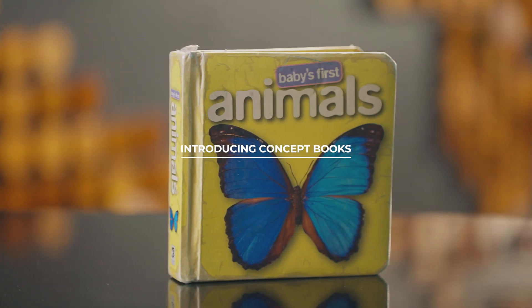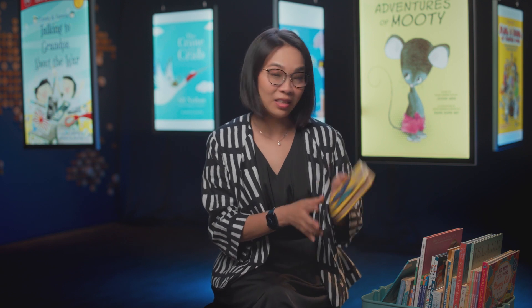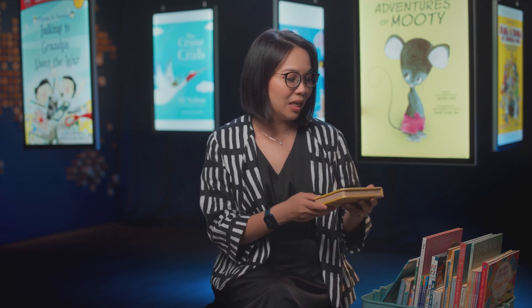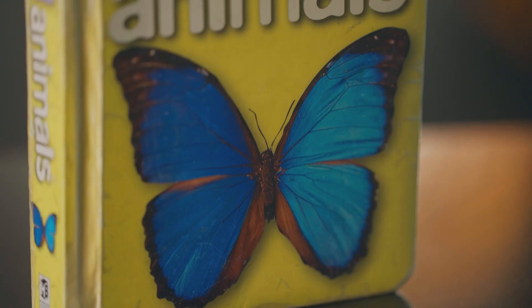One of the most basic books is the simple concept book. A concept book introduces a concept — things like ABCs, 123 — and you see many of these with animals, for example. What a concept book does is allow children to make connections between what they see in the world and language.